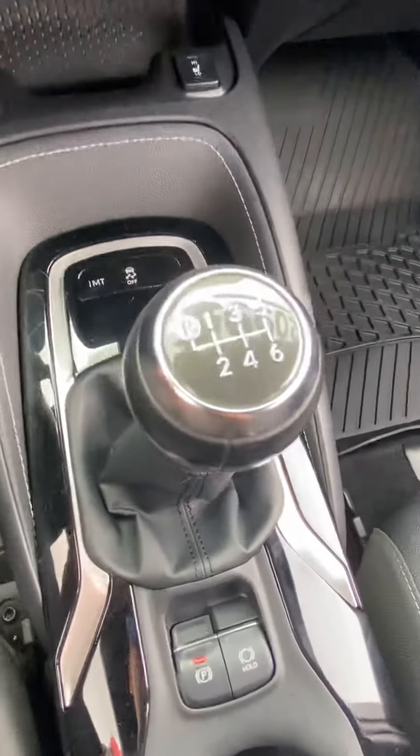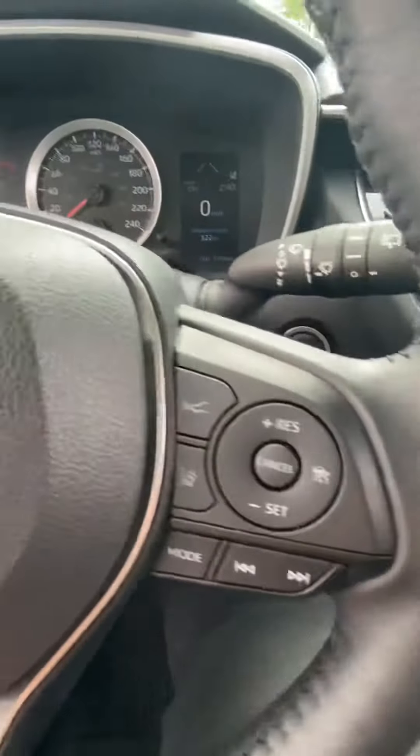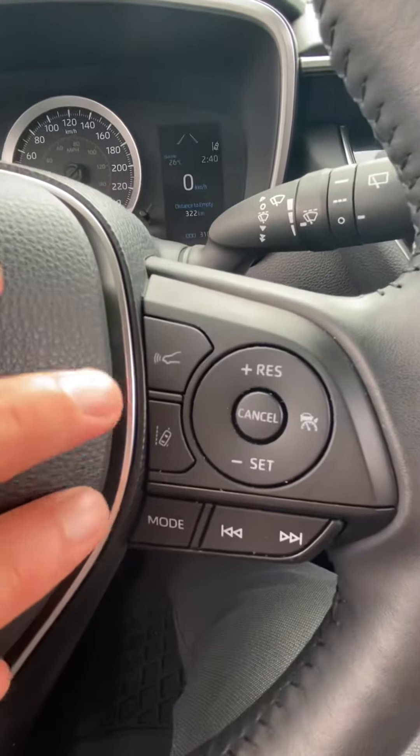Again this is a 6-speed manual transmission. And with all of our new Toyota models it does come equipped with Toyota Safety Sense.